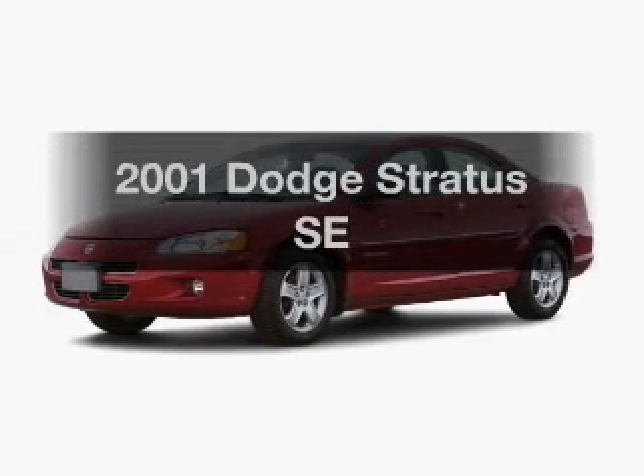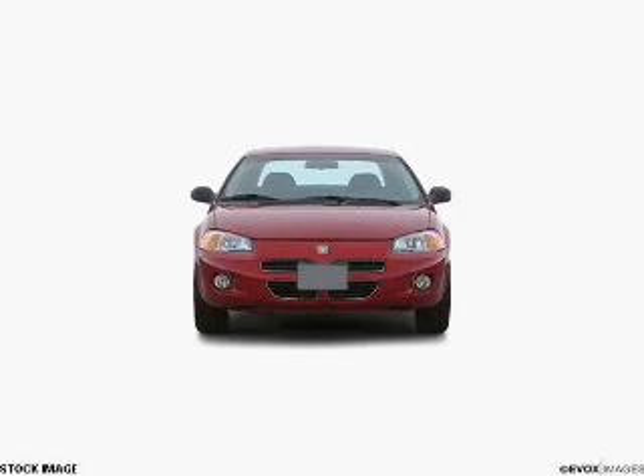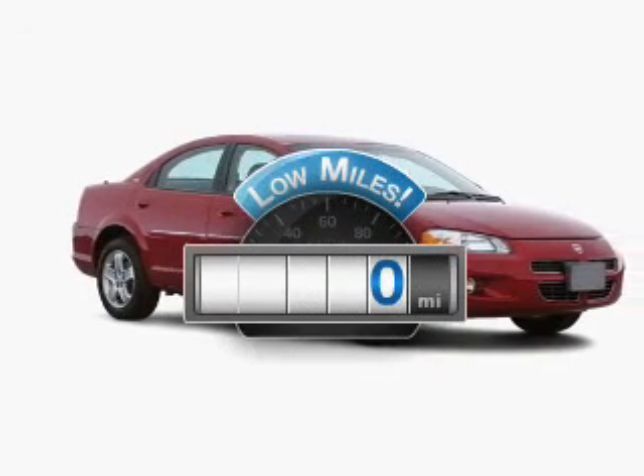Check out this 2001 Dodge Stratus. Travel the roads in style and comfort in this great vehicle. Get more for your money with this vehicle that features low mileage and dependability.